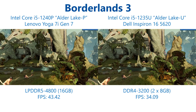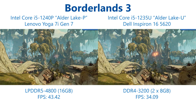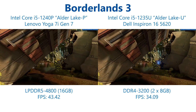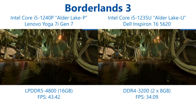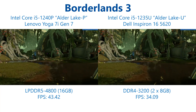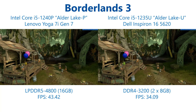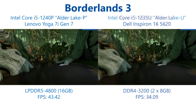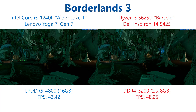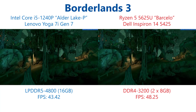Moving on to gaming tests, here we have Borderlands 3 running at 1080p with a 50% render scale and the low detail preset. Despite the Iris Xe being no larger in terms of units and just having a modest speed increase, we see a 27% frame rate improvement on the Alder Lake P, thanks in part possibly to that DDR5 memory but also because more power is available to run the Iris Xe at higher clock speeds more of the time. This is not enough however to overturn the performance advantage of the Ryzen 5 5625U with its AMD Radeon graphics, which still has an 11% performance advantage in this test.